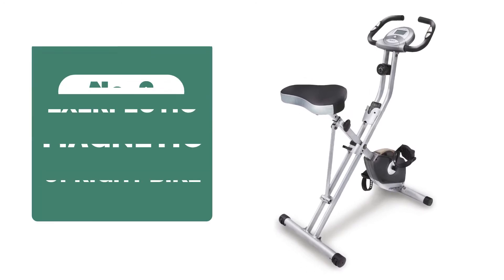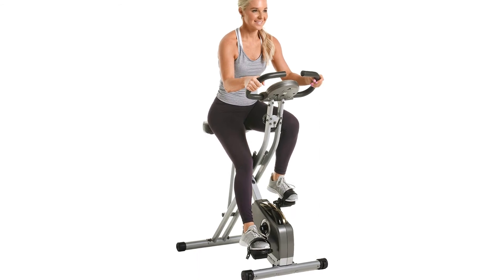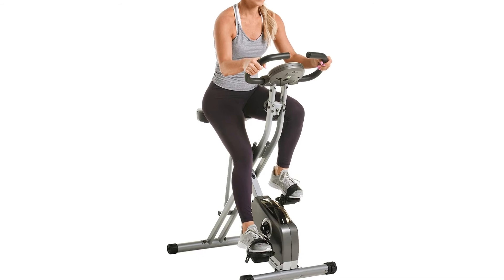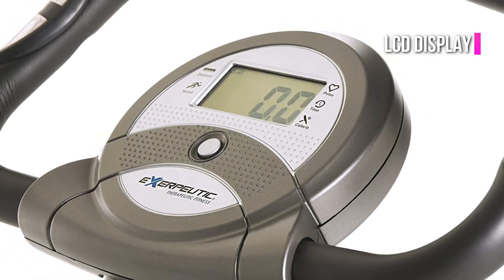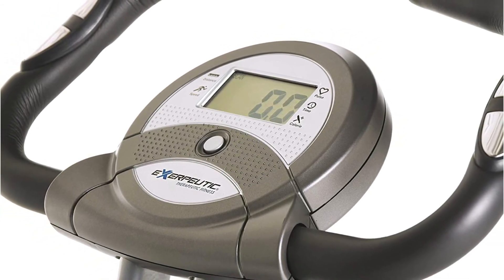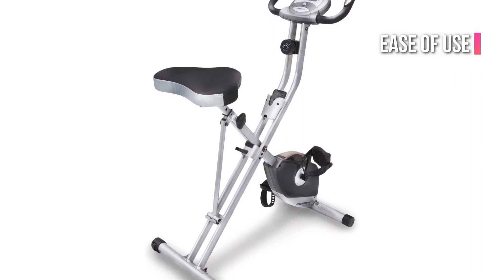Moving up at number 2 is the Exerputic Folding Magnetic Upright Bike. If you have limited space or don't have enough room for exercise equipment, folding exercise bikes can be a great option. The Exerputic Folding Magnetic Upright Bike folds down to half its original size and can hold up to 300 pounds. You can adjust the height of the large cushioned seat to fit your needs. The LCD display shows distance, calories burned, and speed, and the handlebar has built-in pulse sensors that monitor your target heartbeat. You can adjust the intensity of your workout using eight resistance levels. One Amazon reviewer stated the machine was their best purchase, citing its cost, ease of use, setup, and quality.